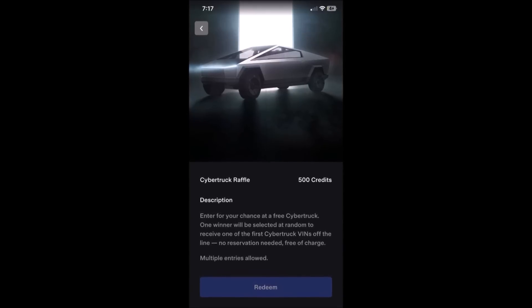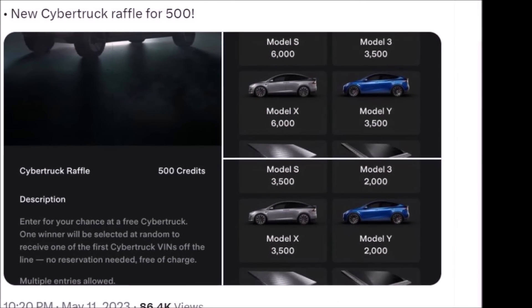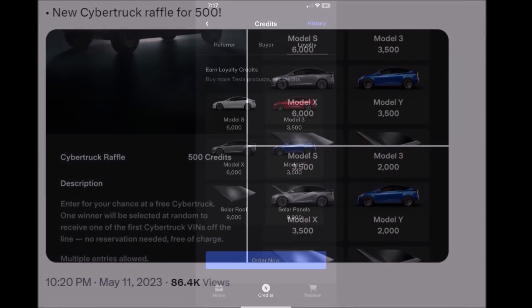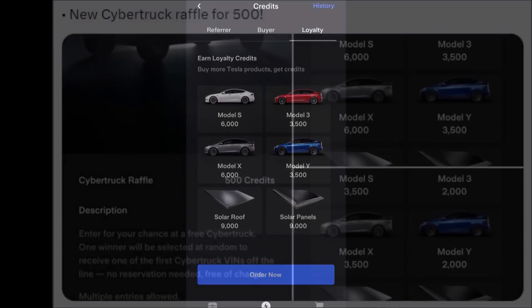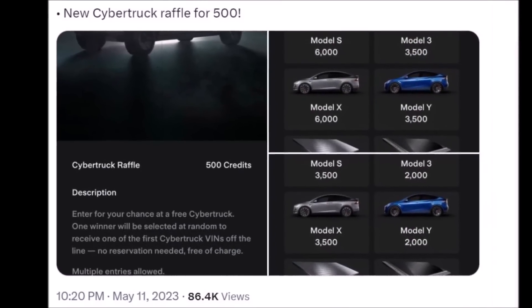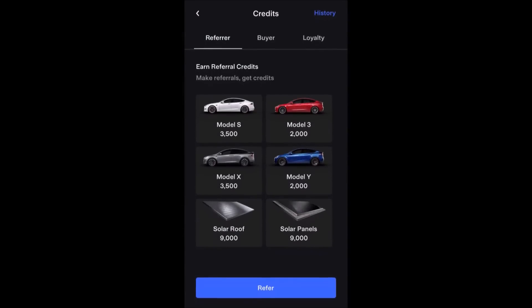There is big Cybertruck Tesla news this morning. Tesla is offering a free Cybertruck as part of a raffle that marks the introduction of a revamped referral program for the company's current and future customers. From what I've heard, Cybertruck's pre-orders were going so well — so why does Tesla need to do a referral program and raffle for the Cybertruck?